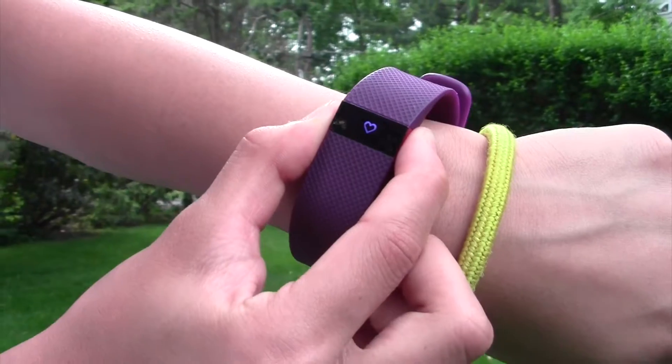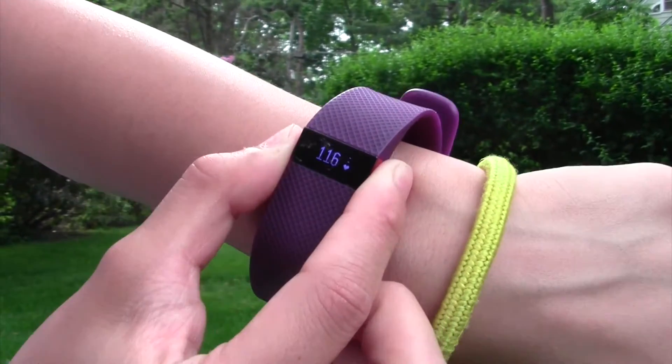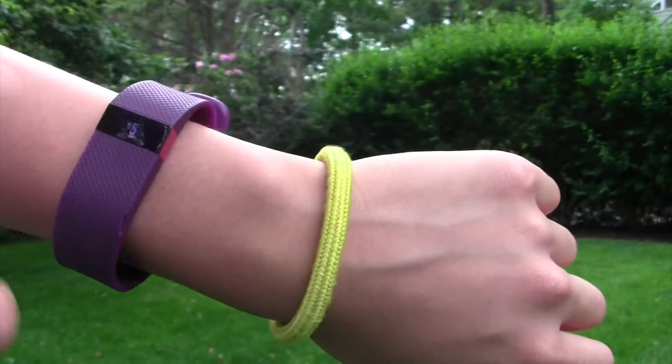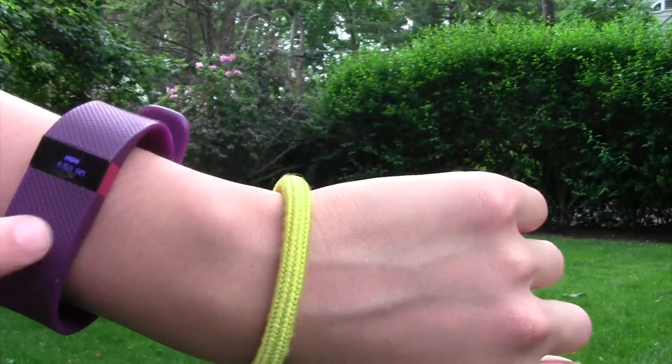One of my summer faves is having a Fitbit because it tracks how many steps you take in a day, your heartbeat, how many calories burned, distance, how many stairs climbed. It's also an alarm clock and a regular clock too.